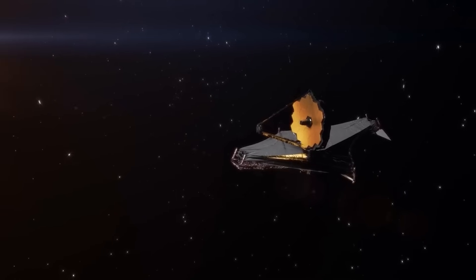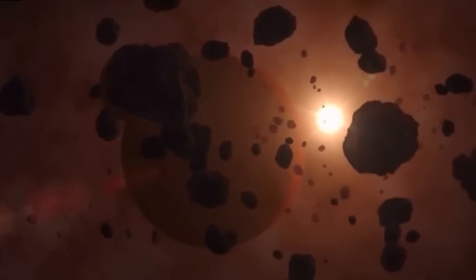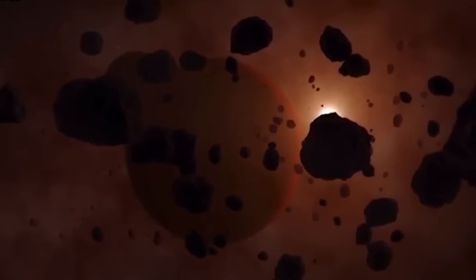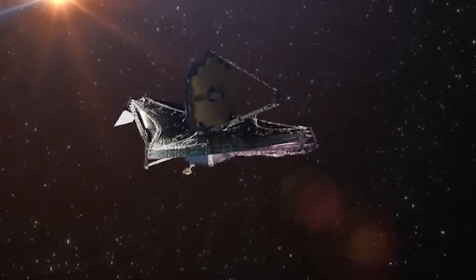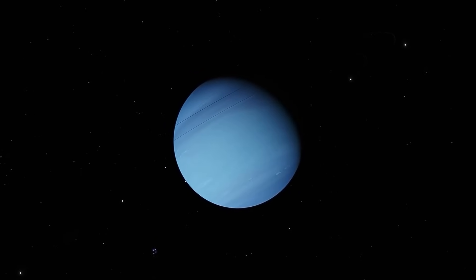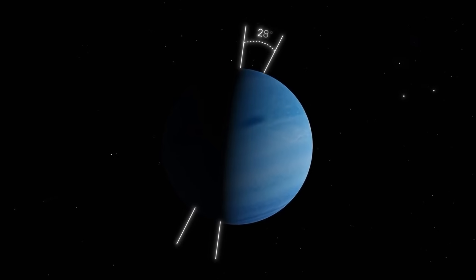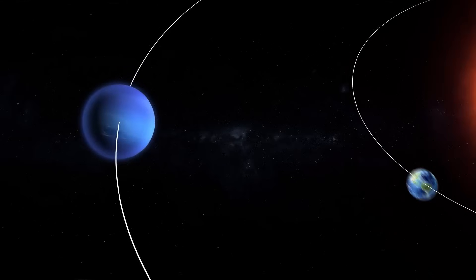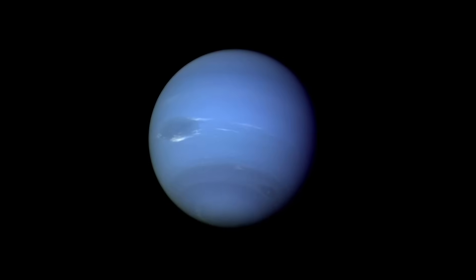Understanding this internal heat source and how it interacts with the outer atmospheric layers could provide answers not just about Neptune, but about how giant planets maintain their structure over billions of years. The implications even extend to the study of planetary magnetospheres. Neptune's magnetic field is famously tilted and offset from the planet's center, creating an unusually shaped and dynamic magnetosphere. Webb's ability to correlate atmospheric features with magnetic patterns might allow scientists to unravel how this skewed field influences atmospheric dynamics. Certain cloud bands and storm systems may not be driven solely by heat and rotation, but also by electromagnetic forces shaping air flows in complex and unexpected ways, putting Neptune in a unique category where magnetism has a visible, perhaps dominant role in atmospheric behavior.